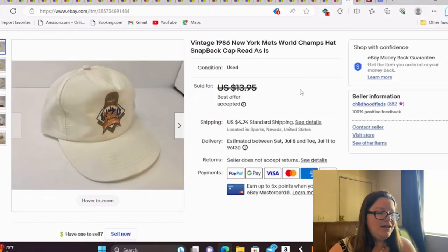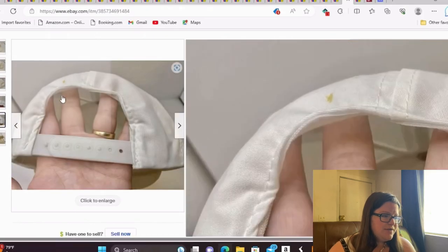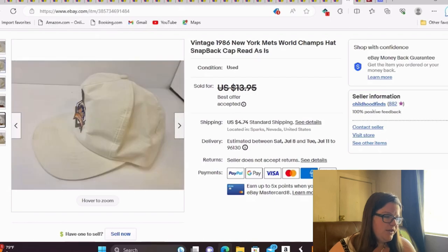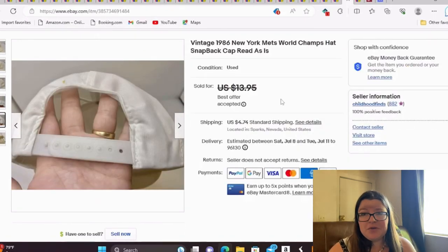This came out of the bulk hat lot. I took a best offer of $10 because it wasn't in very good condition. Some hats I'll try to clean, but the ones that don't hold much value or have harder stains I'm just selling as-is. This is a vintage 1986 New York Mets World Champs snapback hat. There's a stain I showed in the pictures plus some dirty spots, but overall in decent condition. $10 with 8 cents into it is fantastic.